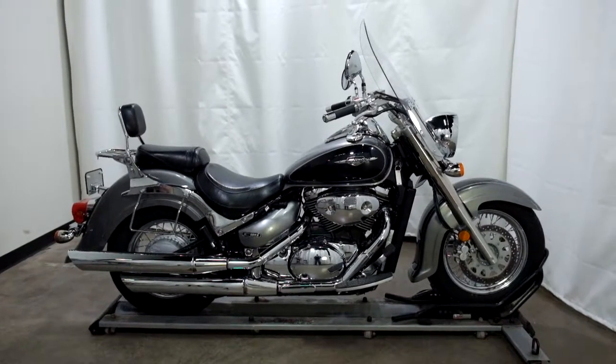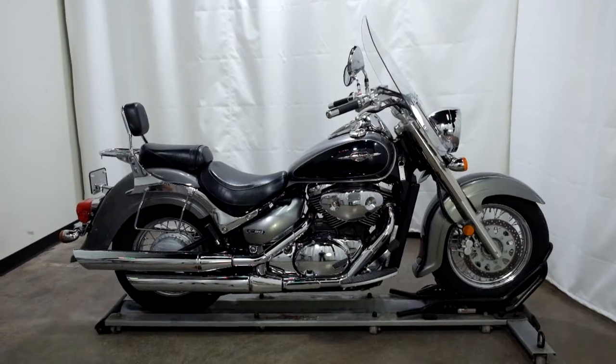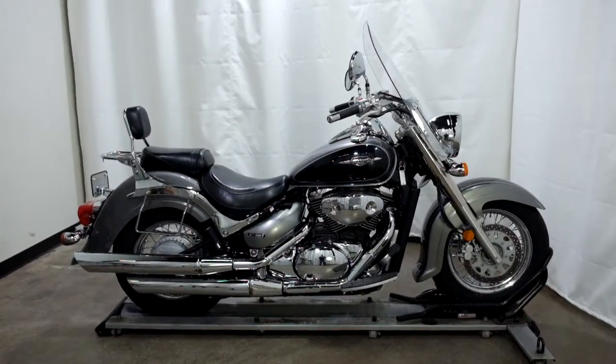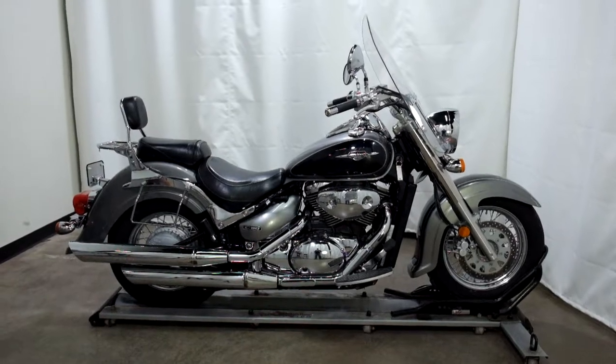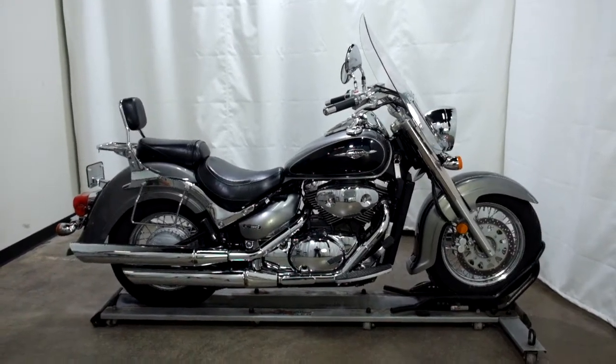Welcome to SimplyRideUSA.com. Today we have a pre-owned 2005 Suzuki C50 Boulevard. This cruiser has just under 6,800 miles on it and we'll be going through our pre-sale inspection. So let's take our walk around it, we'll show it to you, then we'll fire it up for you.